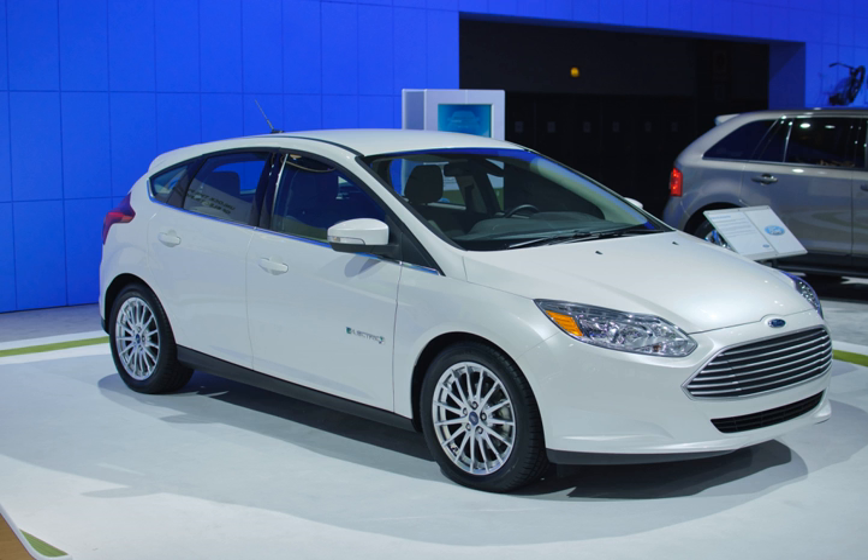The Focus Electric has a top speed of 84 mph. Based on its five-cycle testing, the EPA rated the Focus Electric combined fuel economy equivalent at 105 mpge (2.2 L/100 km), with 110 mpge in city driving and 99 mpge on highways. The 2017 Focus Electric was rated at 107 mpge combined, with 118 mpge city and 96 mpge highway. The EPA-certified all-electric range is 76 miles for the original model and 115 miles for the 2017 model.